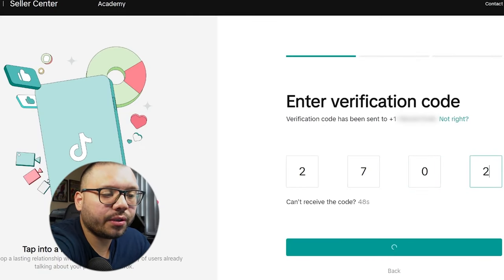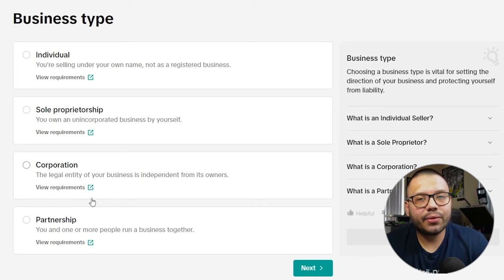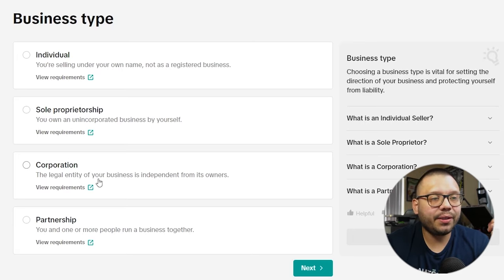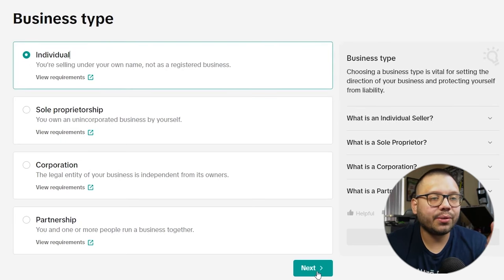You're going to get a code — go ahead and type that in, then set your password and continue. The next thing you'll do is let TikTok know what kind of business you are: individual, sole proprietorship, corporation, or partnership. About 95% of people watching this are going to be individuals — you'll sign up using your social security number and make some side income. The other 5% could be a sole proprietorship like an LLC. In my case, I'm just going with individual.